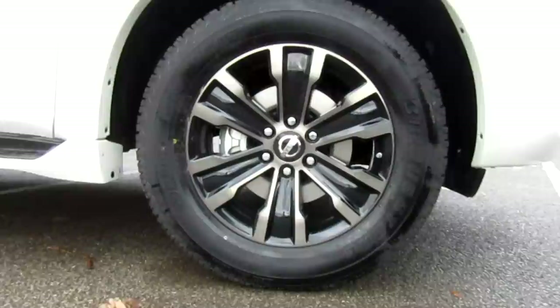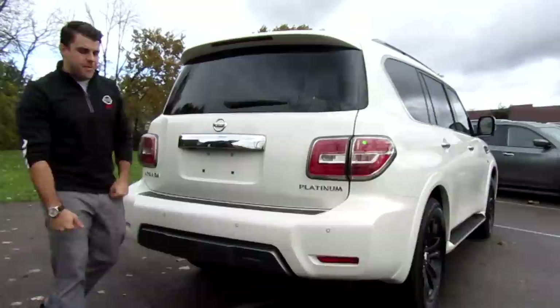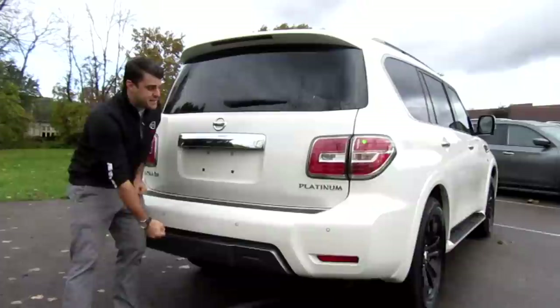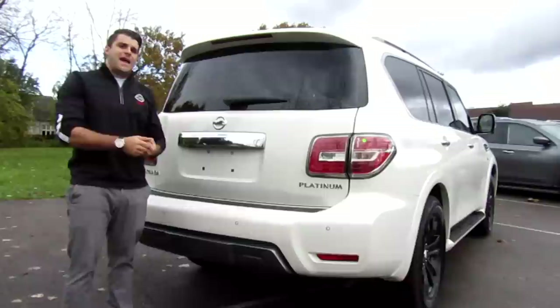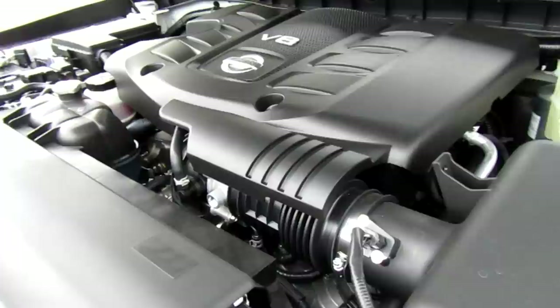On this platinum model you get 20-inch machine-finished aluminum alloy wheels. It has a 13.8-inch front and rear vented disc brake with Nissan's four-wheel anti-lock braking system, electronic brake force distribution, and brake assist. Rear features include the rear sonar system, a hidden tow hitch with receiver, chrome accent on the bumper, rear backup camera, moving object detection, rear collision warning, and rear collision prevention.